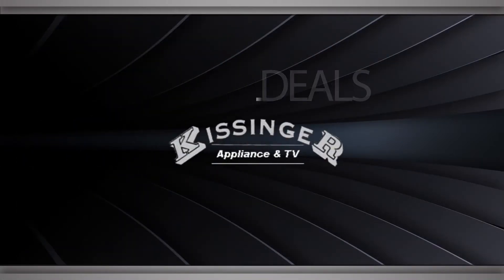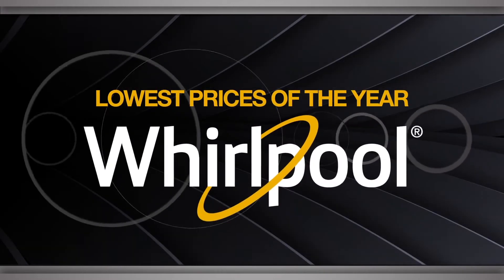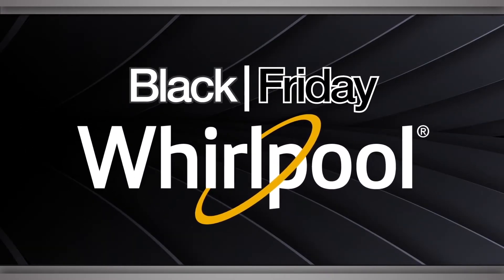For the best deals, shop local at Kissinger Appliance and TV. Find the lowest prices of the year on Whirlpool appliances this Black Friday.